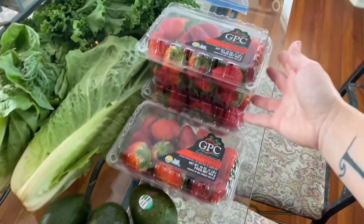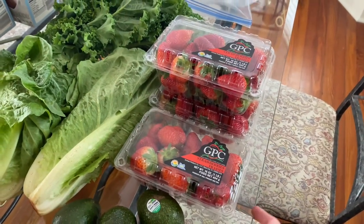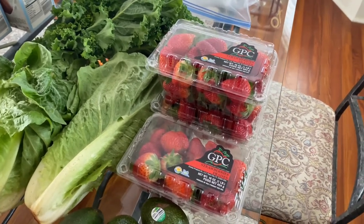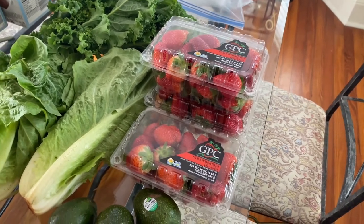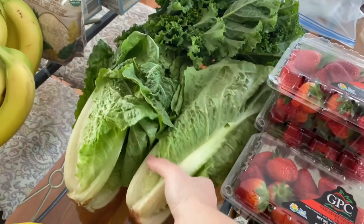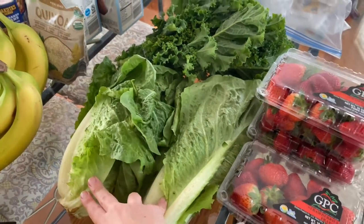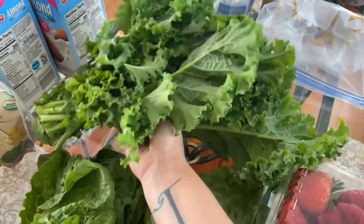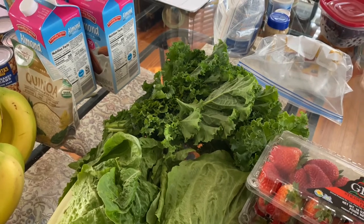These are local strawberries — it's strawberry season in Florida and they were three for $8. I'm going to cut and freeze two of them and then the other one we can just kind of snack on. This romaine lettuce was also on sale for 99 cents each so I got two of those, and I can't remember how much this kale was, but it's a huge bunch of local kale that was pretty inexpensive.